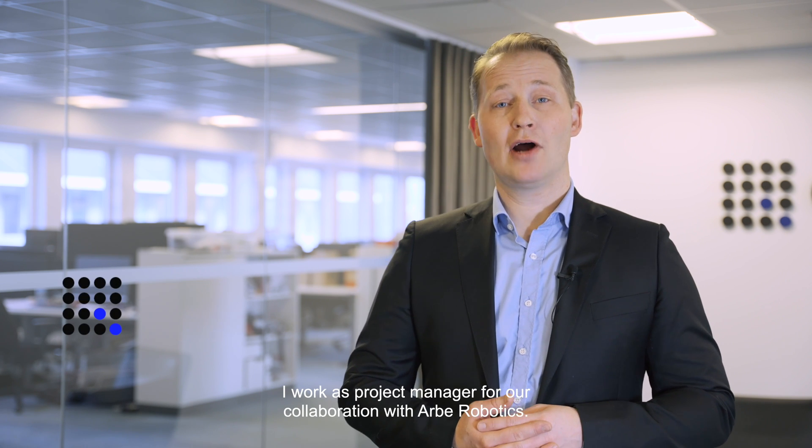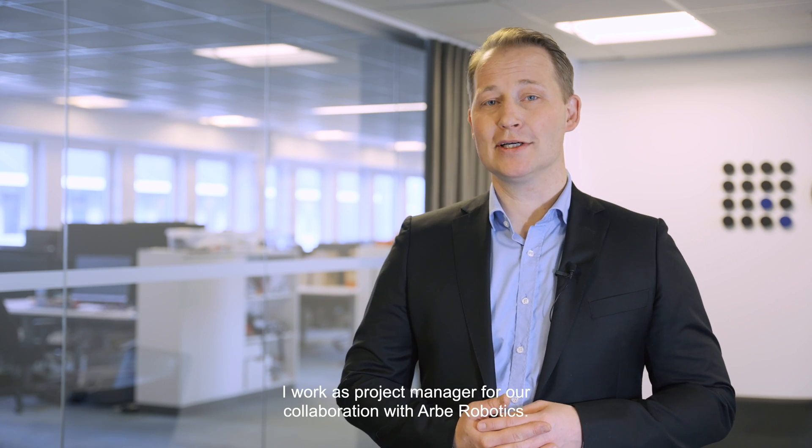Hi, my name is Kalle Wagner at Camcom. I work as project manager for our collaboration with Arby Robotics.